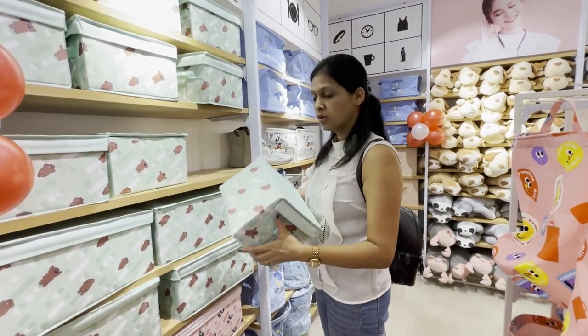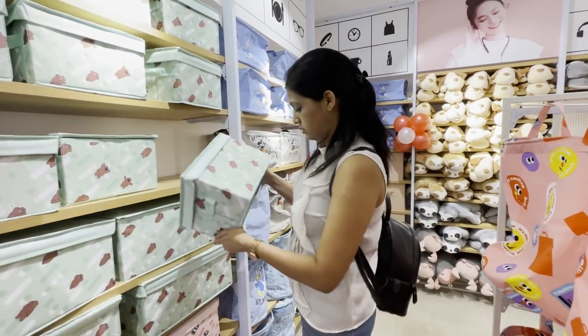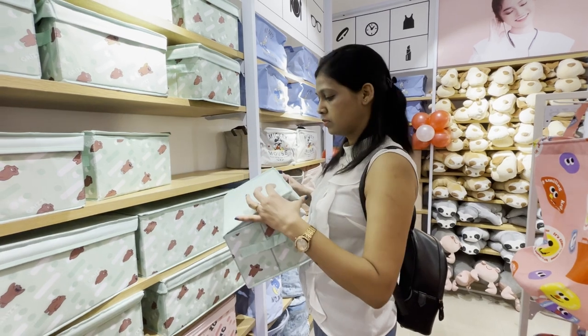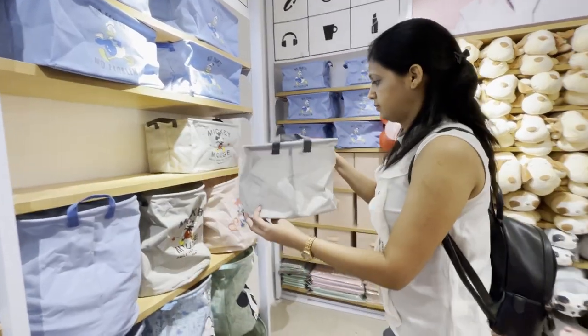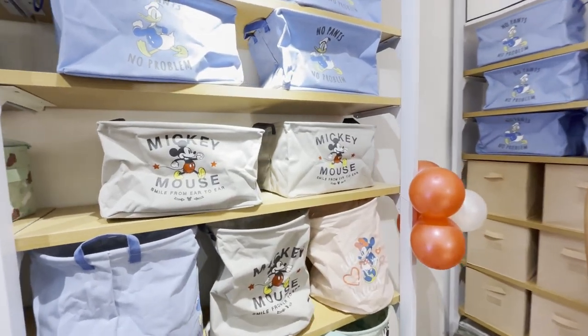You guys can use this storage box for a lot of things — like shoes, kids' toys, pet products, toy storage, laundry clothes, towels, blankets. I think it was Rs. 360. You can even keep it in your bedroom, kitchen, office, closet, or cabinets. There were a lot of storage boxes of different types, all ranging at the same price of Rs. 360.